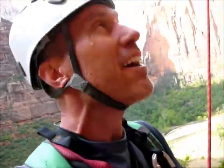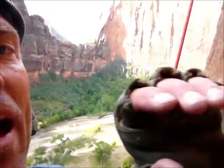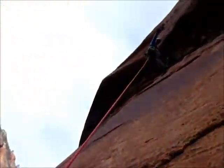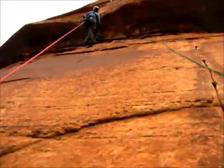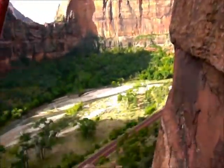Okay, checking in here. I think it's Tuesday, something like that — doesn't really matter. But we're in Zion, and we're on Touchstone right here next to Angel's Landing. We've got Matthew leading up pitch number two. He's rocking the house. Here's our little setup and the panorama.